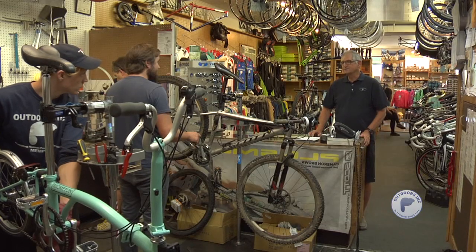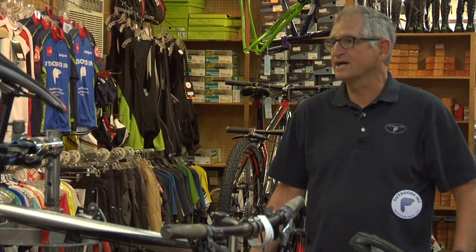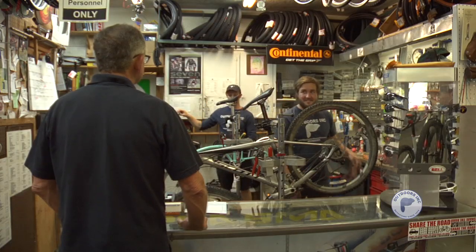Hey guys, let's grab some Bromptons, ride the Madison Avenue bike lanes downtown to the Tom Lee and check out the riverfront. Yeah, sounds good.